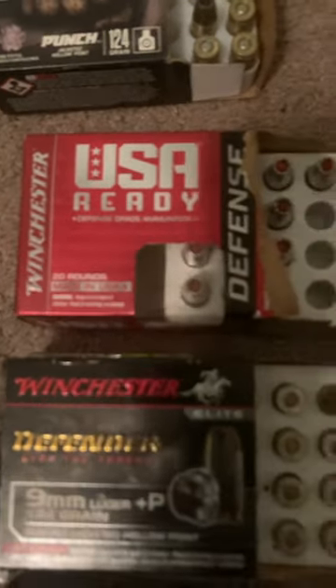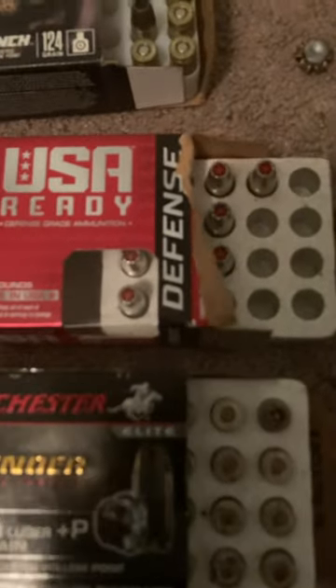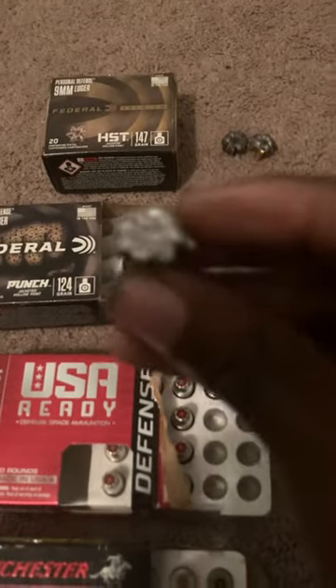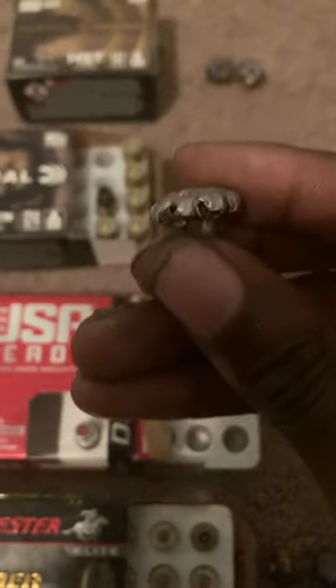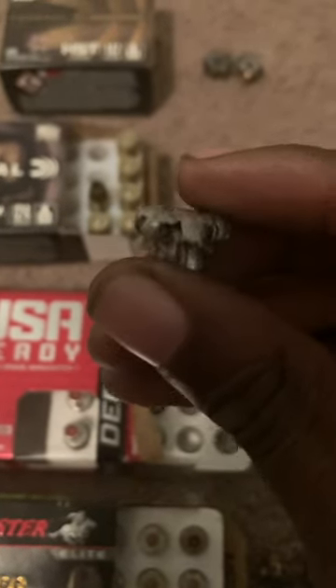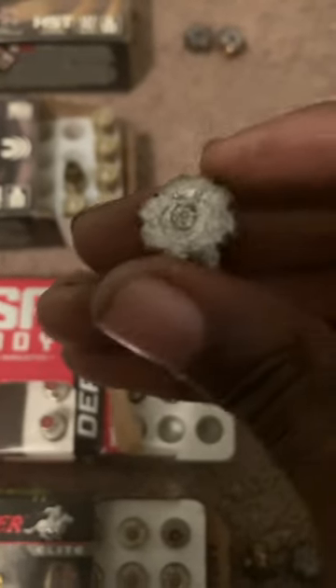Next we have the Winchester Defender 124 grain plus P. This gives you hyper-explosive expansion — it has eight segmented petals that deliver explosive expansion on impact. This slug measured 68 caliber expansion and made a devastating wound channel through the first eight inches.